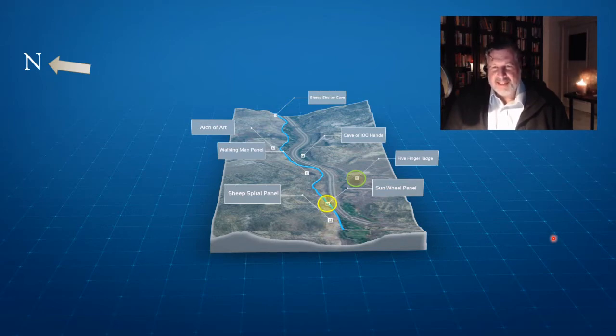Tonight we're going to be talking about a bluff at the western end of Clear Creek Canyon called the Sunwheel panel — one of the premier petroglyphs in North America. There are also a couple of cave shelters in the canyon: the Cave of 100 Hands and Sheep Shelter Cave. There is another major calendar panel called the Sheep Spiral Panel, about a quarter to a third of a mile from the Sunwheel panel, and a Walking Man Panel as well.